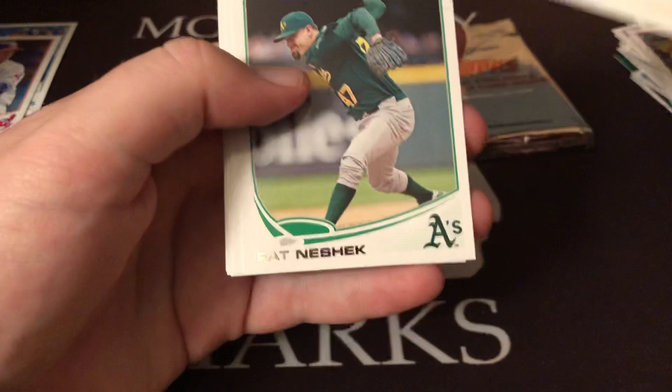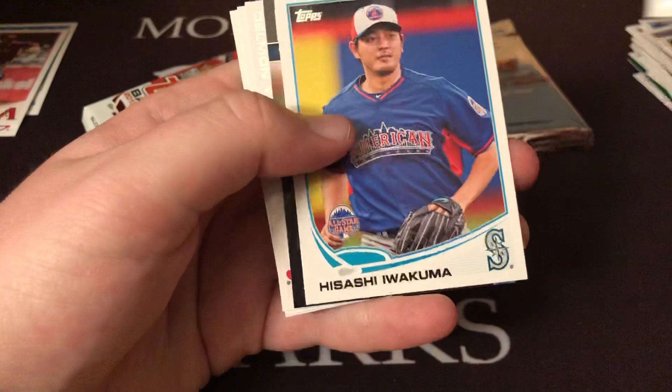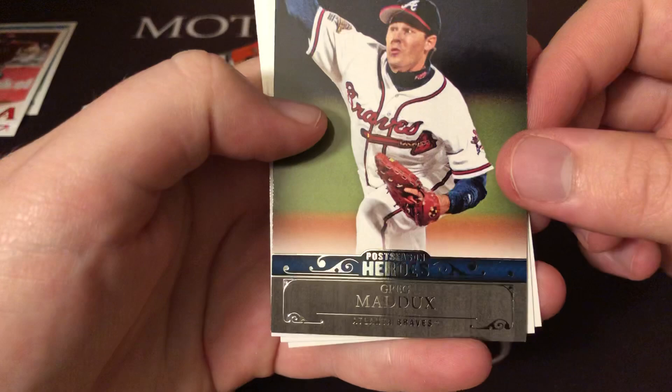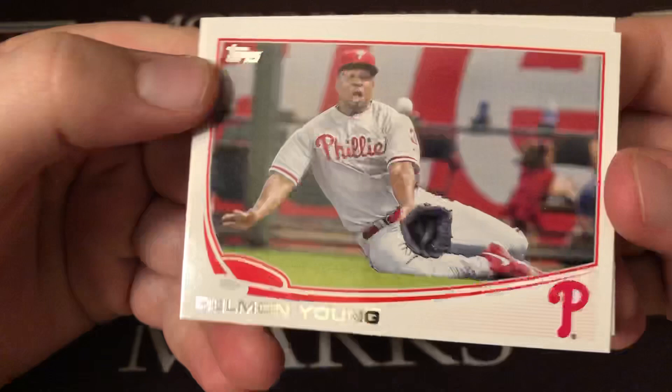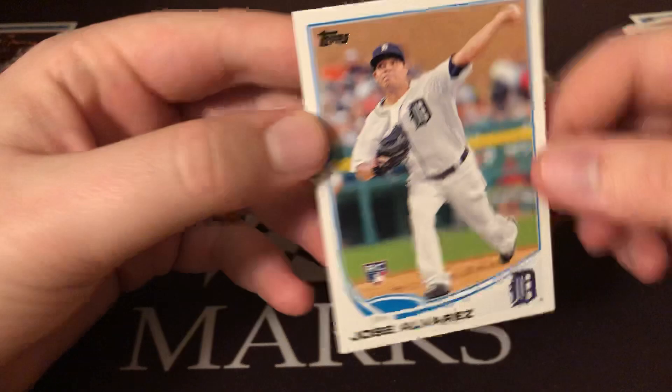There's a nice one — D.D. Gregorius rookie right on top, we'll set that over with the others. Pat Neshek, Chris Calabello — probably a decent one back in 2013. Hisashi Iwakuma. We got a Postseason Heroes Greg Maddux — that's a nice insert. Delmon Young, Mr. Postseason for the Tigers, just kidding. Scott Harrison and Jose Alvarez.